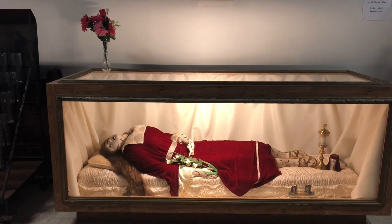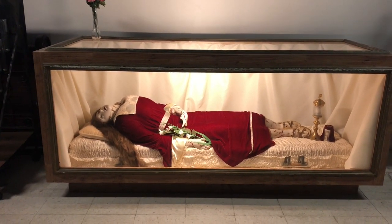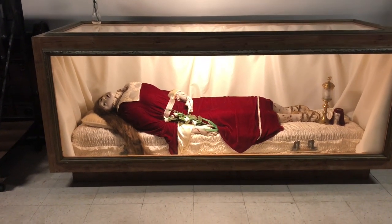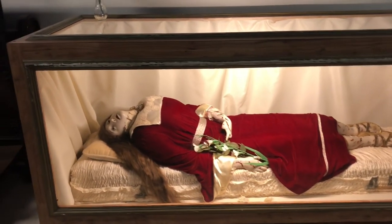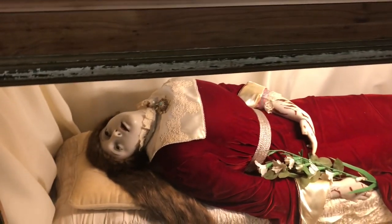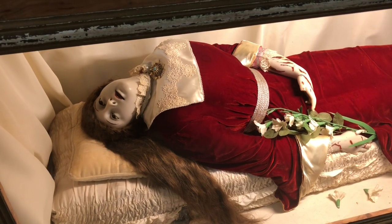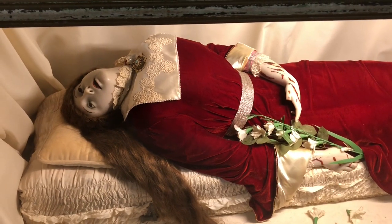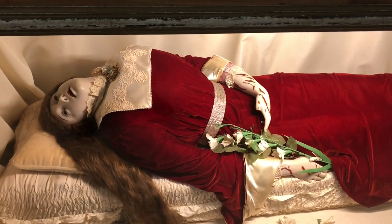We begin our journey today in front of the glass case containing the image of Saint Concordia. Currently housed in the lower crypt church of the shrine, the image was once inside the frontal of an altar located in the rosary chapel in the upper church behind the main altar. This wax image depicts a young girl, possibly teenage or early twenties, who has been violently flogged to death for her faith.